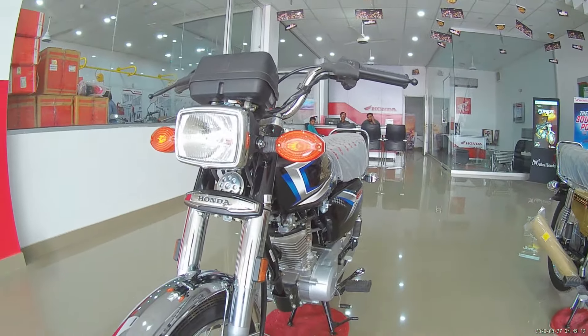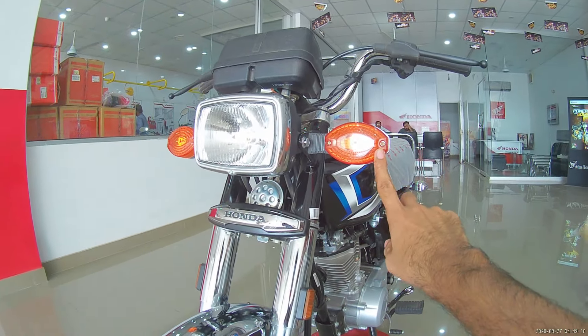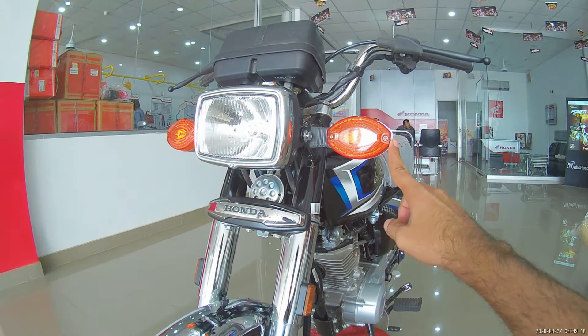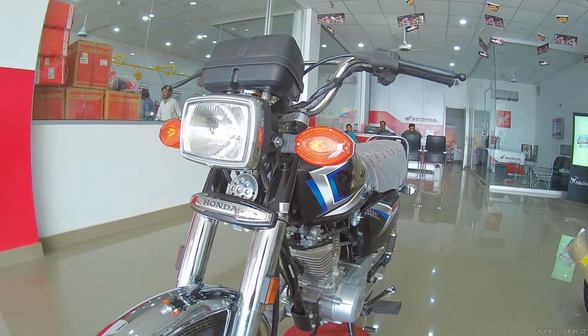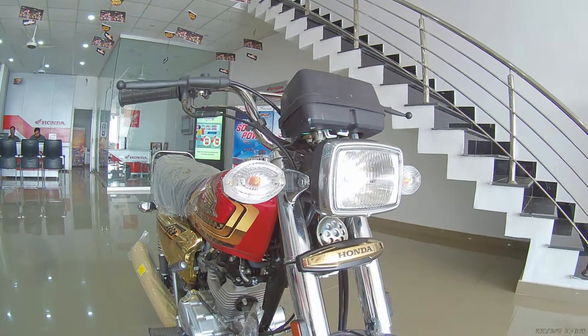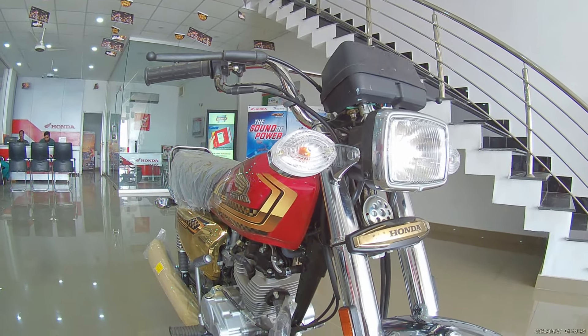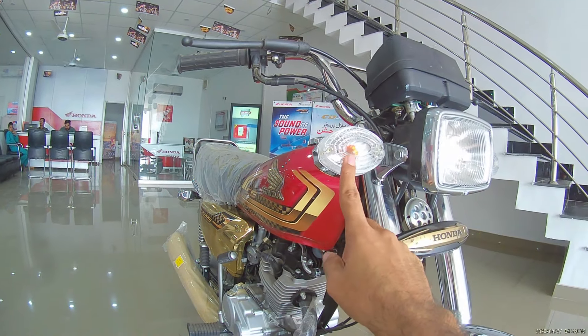There is another change in the front indicators. On the Classic edition, the indicator lenses are orange in color. On the Gold Edition, the company has changed the color — the lenses are white. When they are working, their light output is completely the same but the lens is white in color.